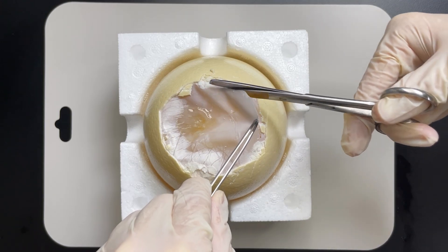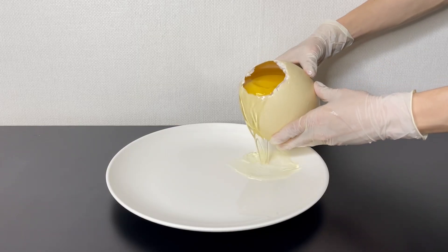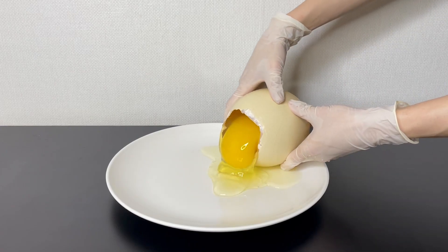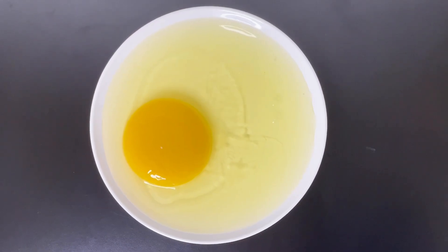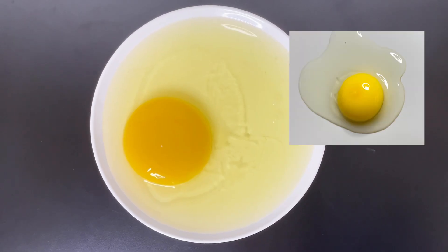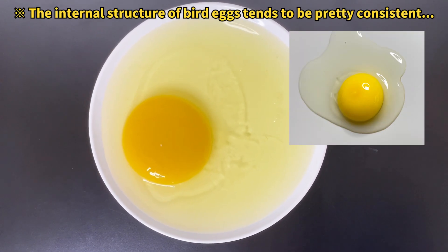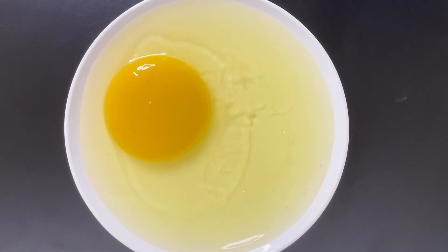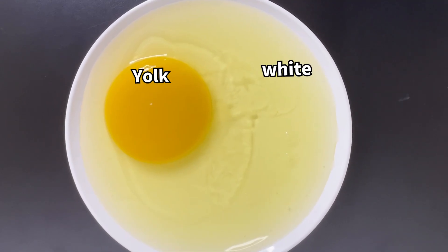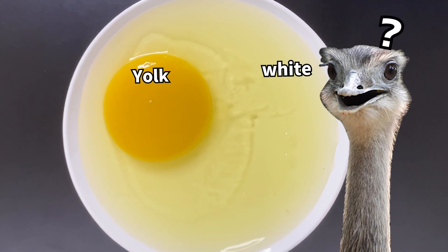If you cut open the eggshell membrane and pour the contents into a dish, you're looking at an ostrich egg. It resembles a very large chicken egg, doesn't it? Not just in appearance, but the structure is pretty much identical to that of a chicken egg.